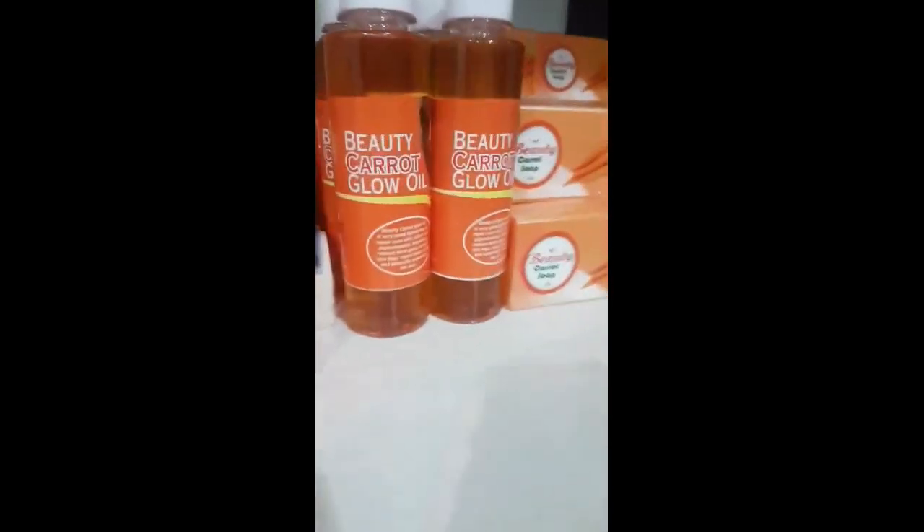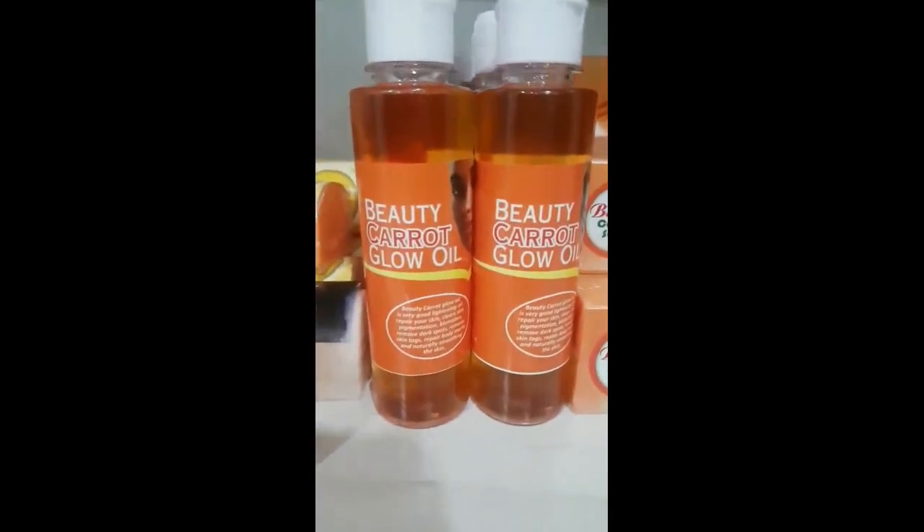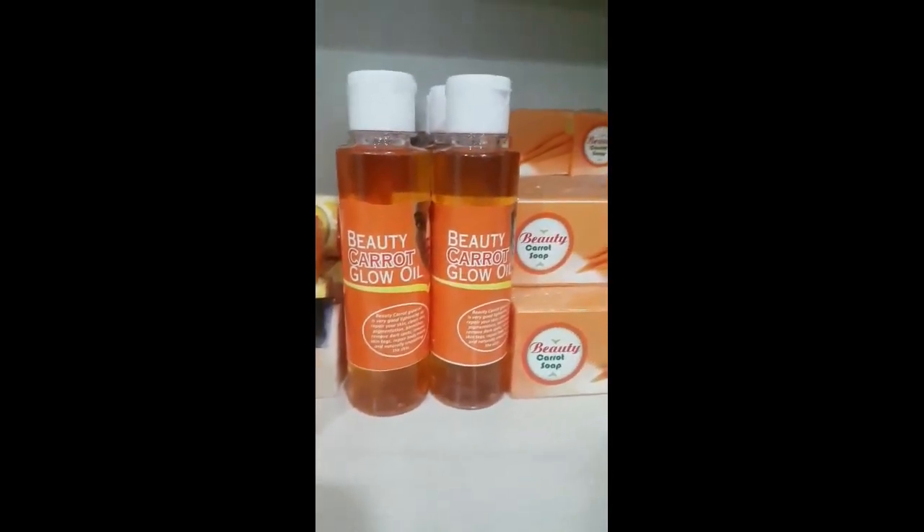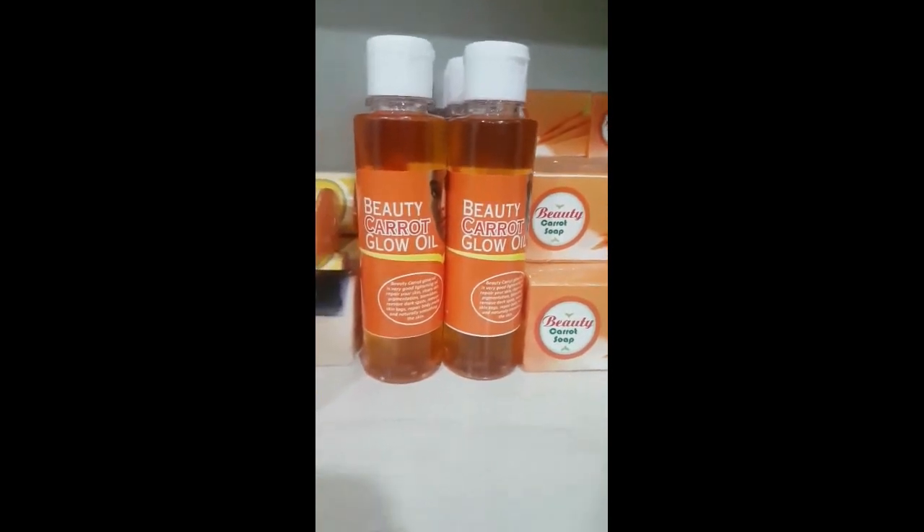This is our new product that we launched yesterday — this is our Carol Glow. It's really good, it's working. There are a lot of people that have ordered this product. It's a very good body oil. It's lightening as well — it's going to lighten your skin. And that's the soap.